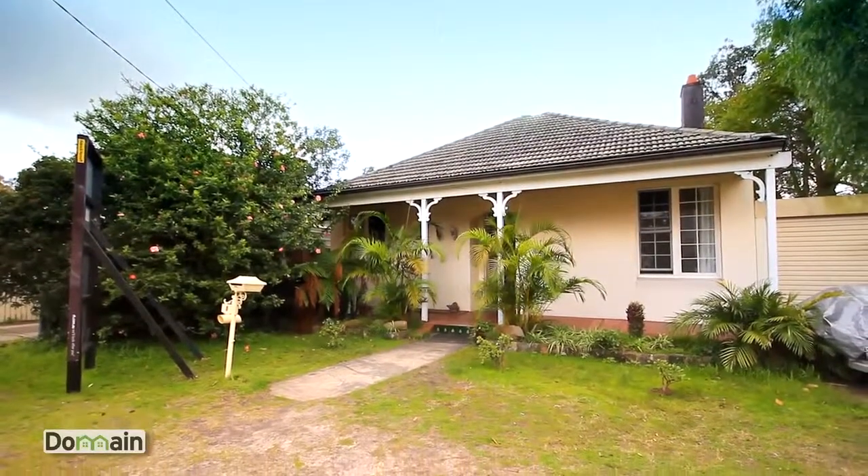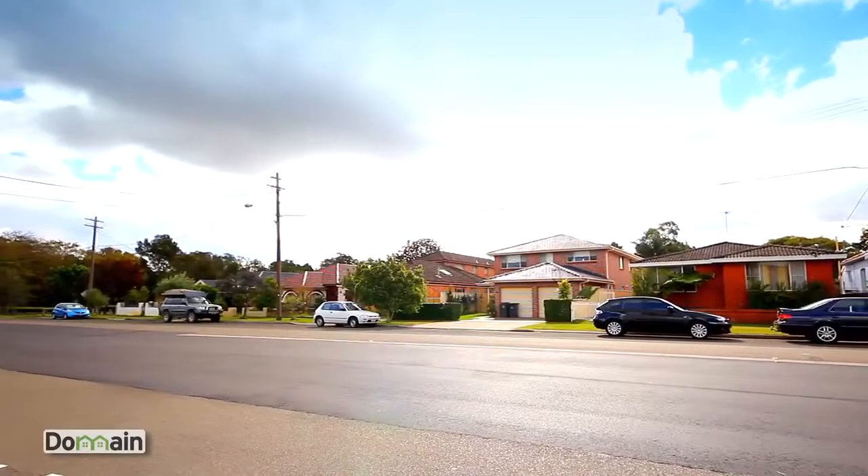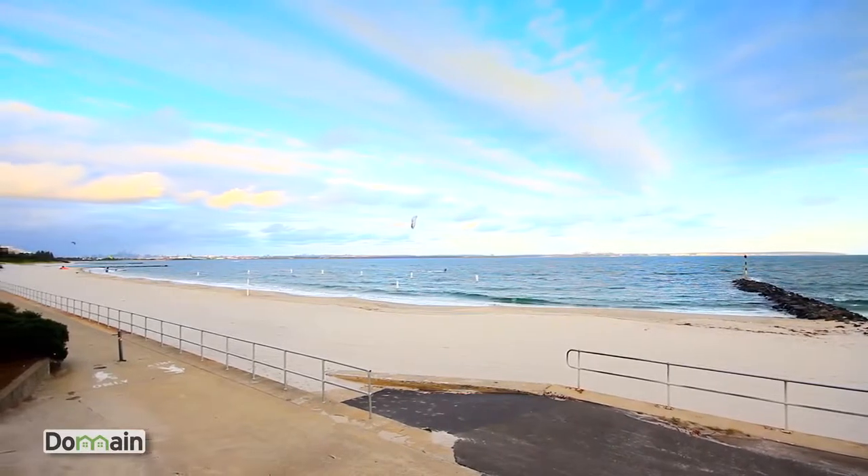You've also got villas, which are very attractive — the one-level villa homes for people that are looking to downsize, especially around Sandringham and even into Ramsgate and Ramsgate Beach area.